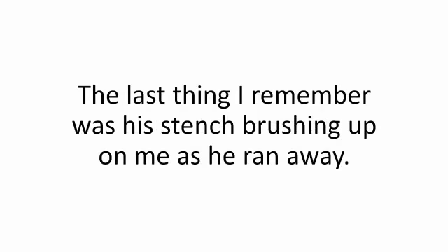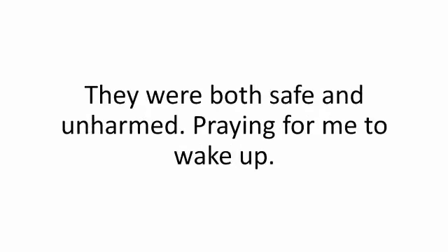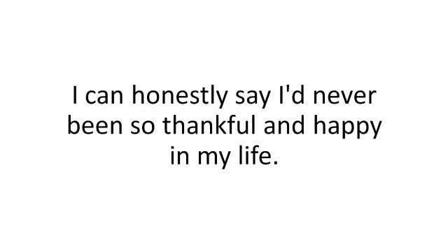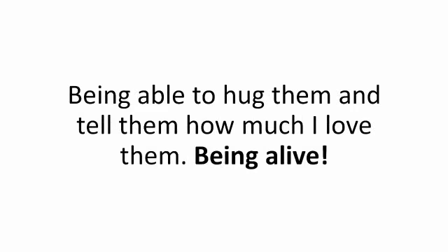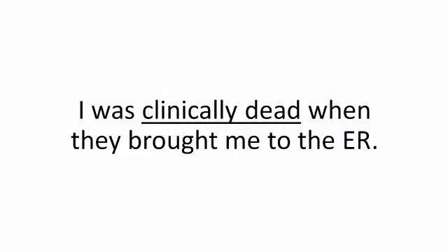The last thing I remember was his stench brushing up on me as he ran away. I woke up crying after two weeks in a coma. Thank God my family was there — they were both safe and unharmed, praying for me to wake up. I'd never been so thankful and happy in my life, being able to hug them and tell them how much I love them. Being alive. My doctor told me it was a miracle I recovered after all the blood I lost — I was clinically dead when they brought me to the ER.